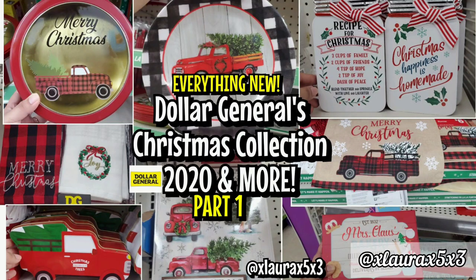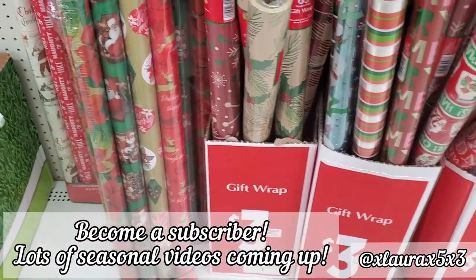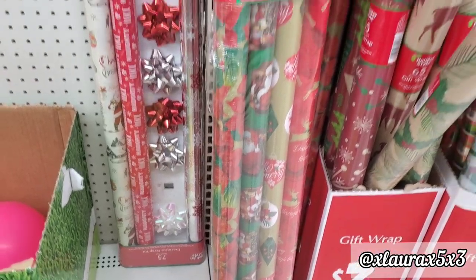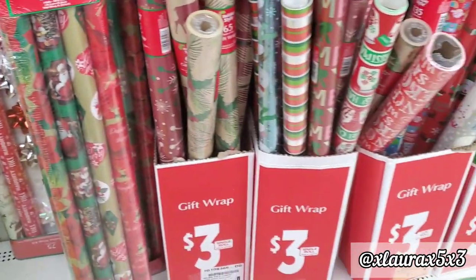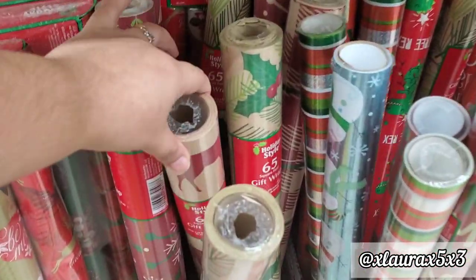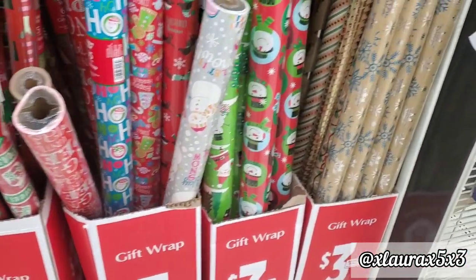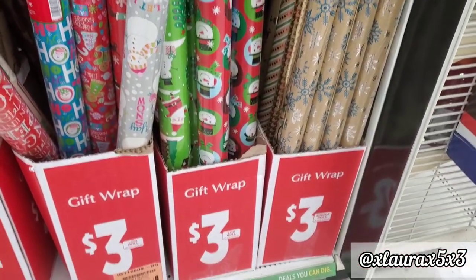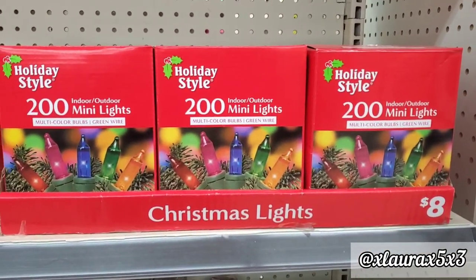Hi everyone, welcome back! I am so excited for this video because Dollar General has put out their 2020 Christmas collection. I will be going to two Dollar General stores, and I will be naming this my part one of their Christmas collection and finds. So definitely subscribe — you guys know I like to find all of the collection for you.